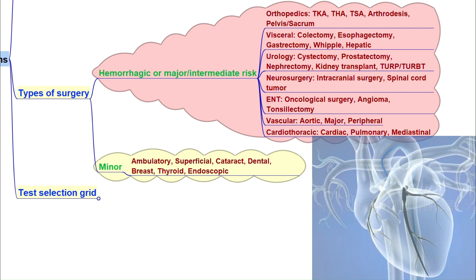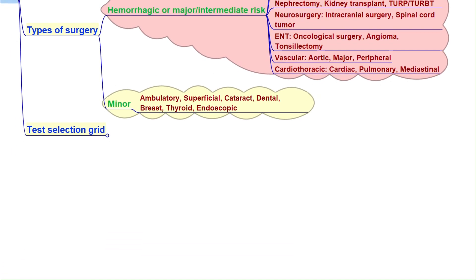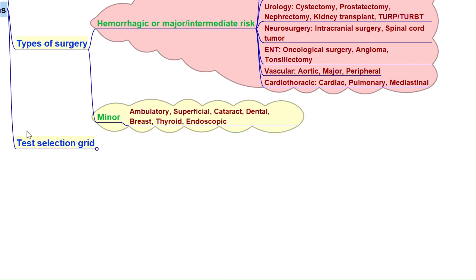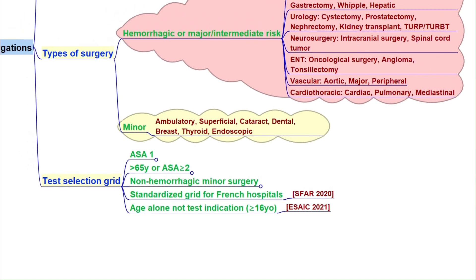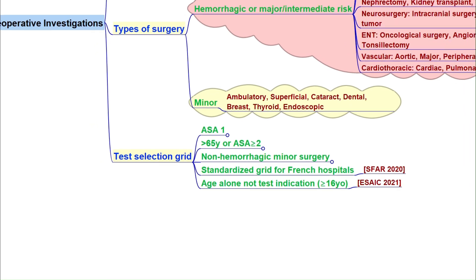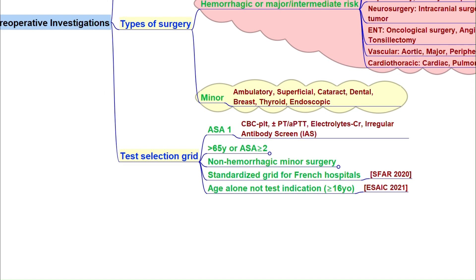In contrast, minor surgeries — for instance cataract removal, dental procedures, or minor endoscopic interventions — usually don't need extra tests unless the patient is on anticoagulant. The key idea here is risk-based decision-making: we focus our investigations where there is real potential benefit, not routinely for everyone.